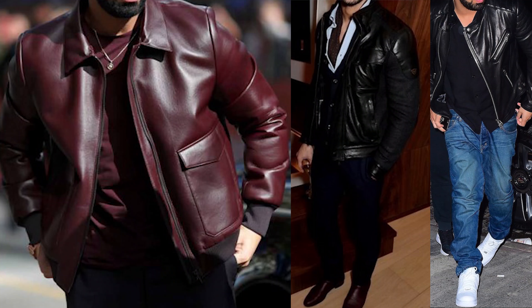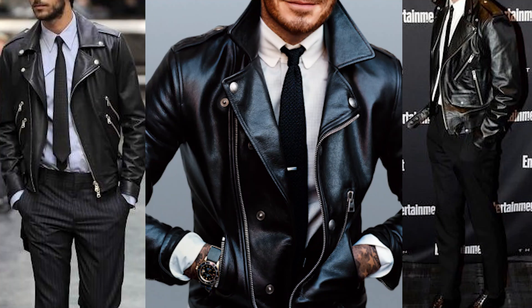I think every man should have a leather jacket in their closet. It's a timeless piece that will never go out of style. There are so many ways to dress it up or dress it down — you can go casual with a t-shirt, jeans, boots and sneakers, or dress it up with dress pants, chinos, a button-up, or even a dress shirt and tie for that biker-meets-businessman look. It's a no-brainer — get a leather jacket in your rotation.